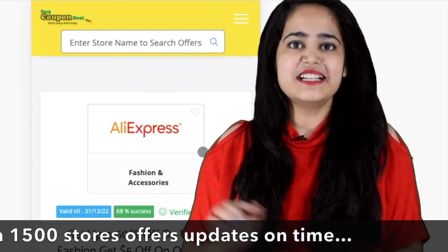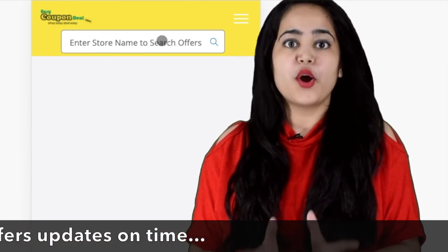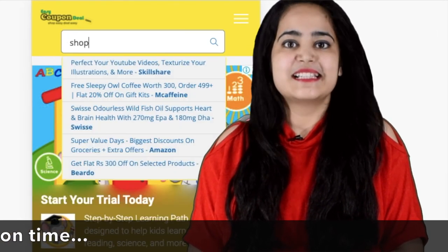You have to click on the link below the description to go to the offer page and enjoy shopping.